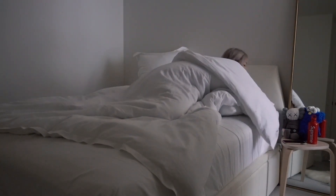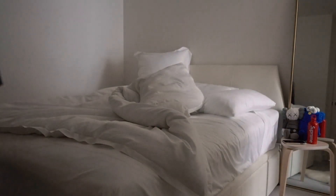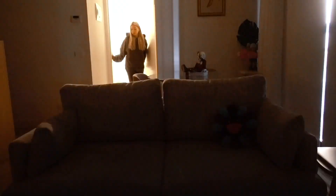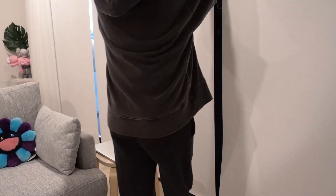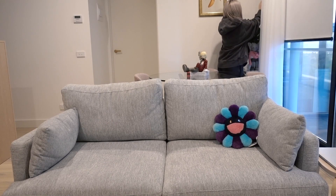Hey guys, welcome to my quarantine edition morning routine. So the first thing I do when I wake up is freshen up — I brush my teeth, wash my face, and then I head into my living room. I live in an apartment so it's a little bit small, but I like to open the blinds first thing in the morning just to get some sunlight into the space and also to wake me up a little bit.